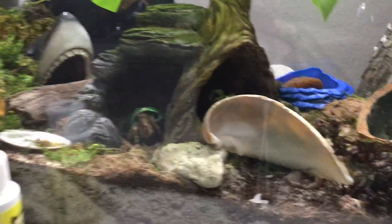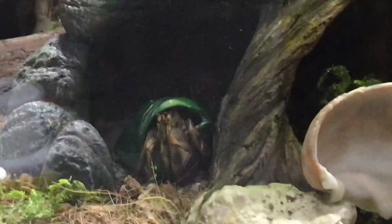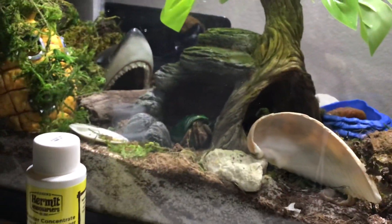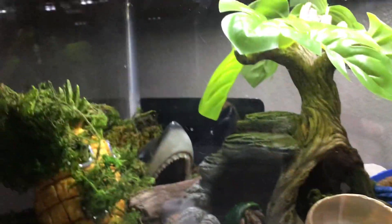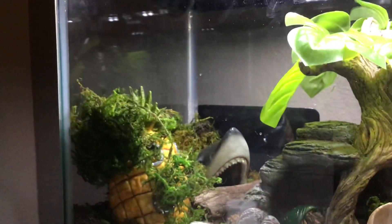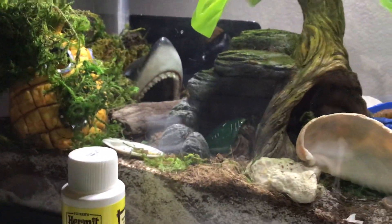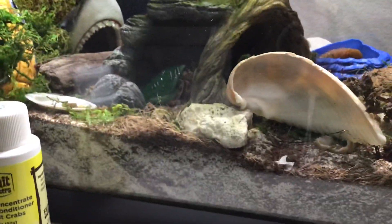Hey guys, welcome back to another YouTube video. Today I'm making just a little clip of my hermit crab. His name is Gerald. I think he's camera shy, trying to get away.